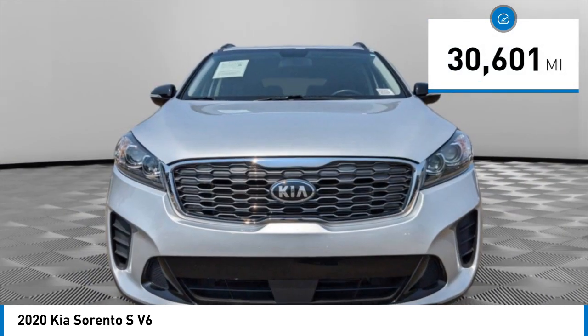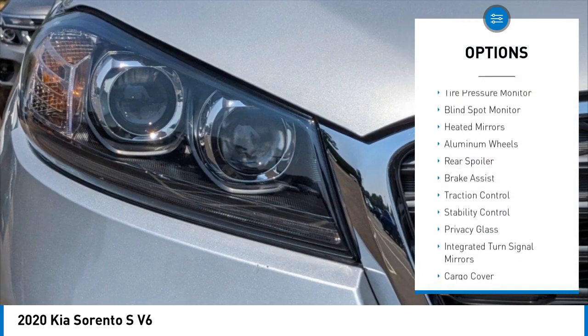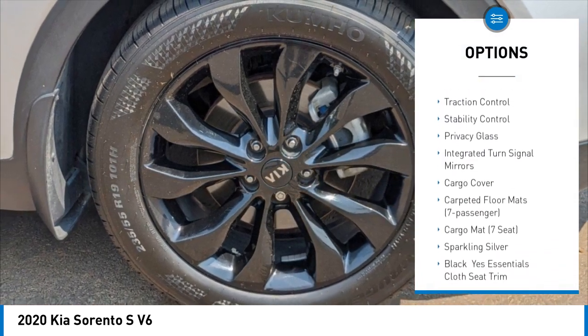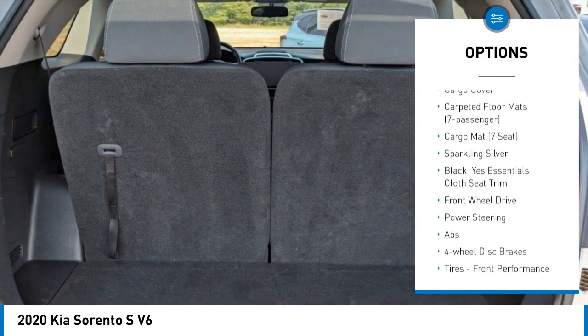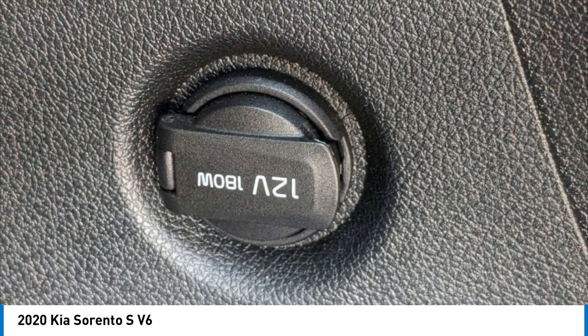This vehicle has less than 35,000 miles. Here are some of this vehicle's great options: tire pressure monitor, blind spot monitor, heated mirrors, aluminum wheels, rear spoiler, brake assist, traction control, stability control, privacy glass, and integrated turn signal mirrors.